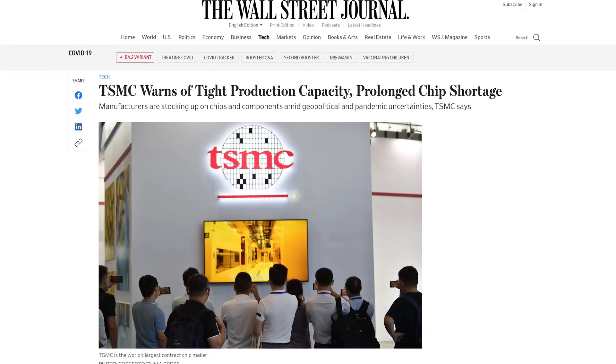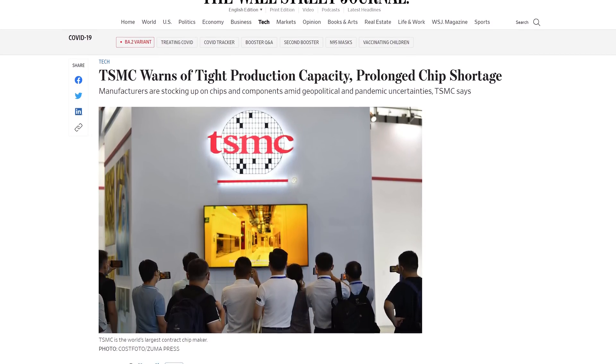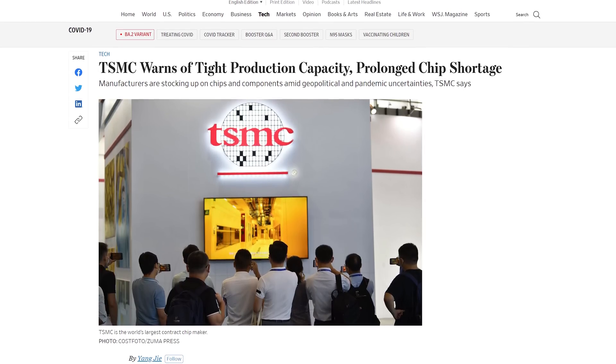Companies like TSMC still have a major crunch on supply with record high levels of demand, and current estimates suggest that situation will not change for a few years. But these supply issues are no longer affecting graphics card pricing to the extent they once were, as the backlog of demand has cooled significantly.